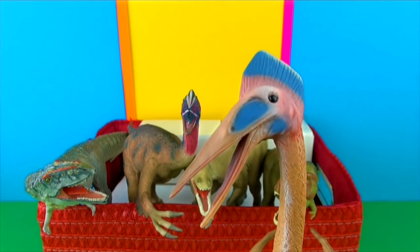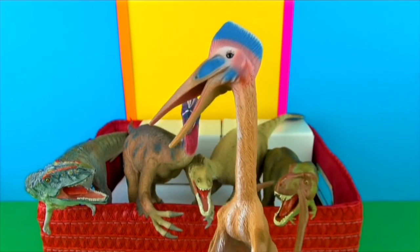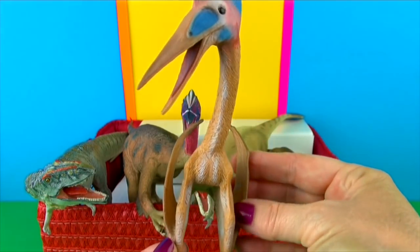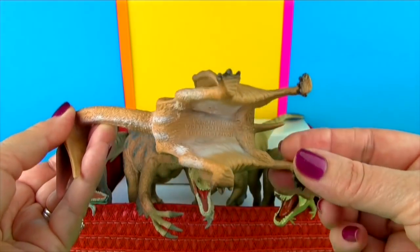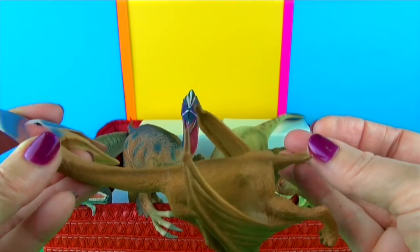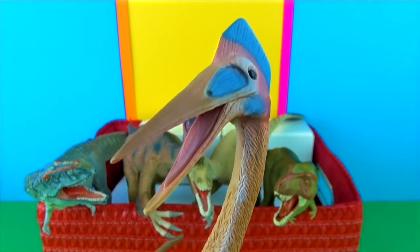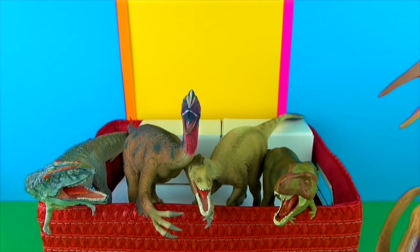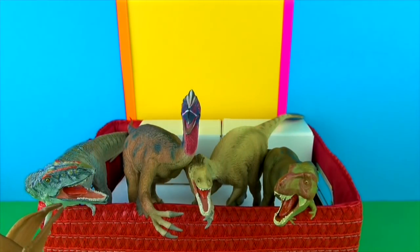Hatzegopteryx lived during the late Cretaceous period. It was a pterosaur of gigantic proportions, standing over 5 metres or 15 feet tall, with a wingspan of at least 10 metres or 30 feet wide — that is massive. This would have made Hatzegopteryx one of the largest flying animals ever known. The strong skull was 3 metres or 9 feet long, amongst the largest of any land animal. The massive lower jaw had a groove that would have allowed it to open wide. It would have been flying the skies 65 million years ago above what is now Europe.